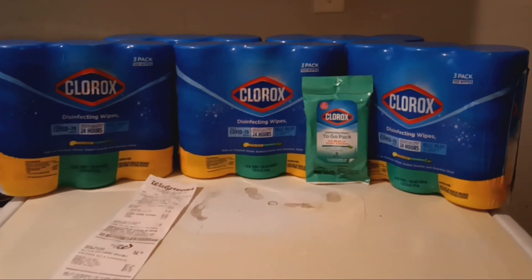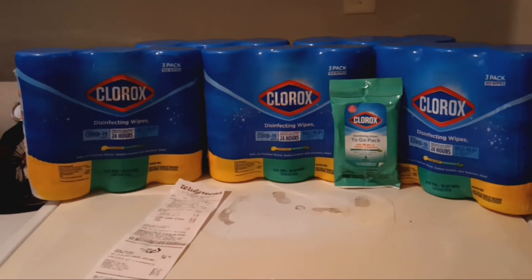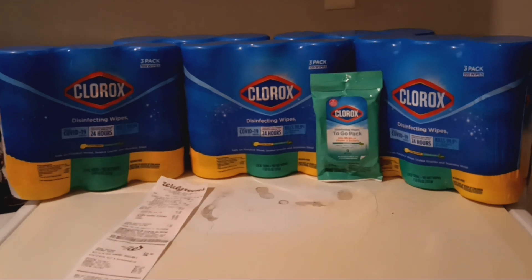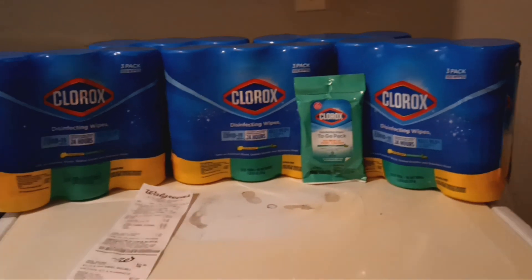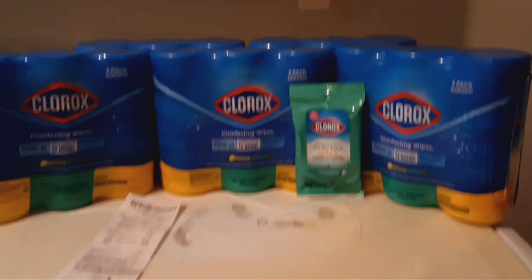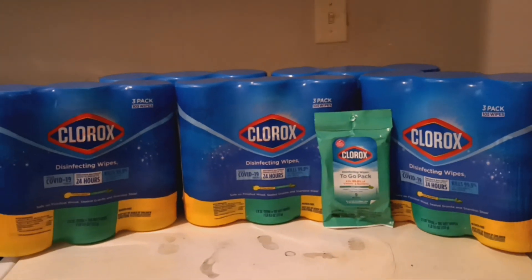This deal is at Walgreens because there are only a few certain stores where you can do it. You can also do it at CVS and Meijer. I don't have a Meijer in my city, but everyone calls it Meijer, so I guess Meijer. But anyway, that is where you can do this deal.